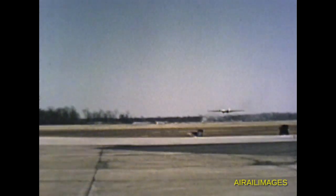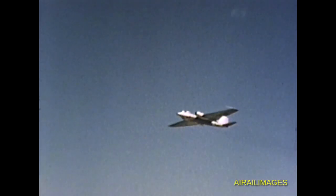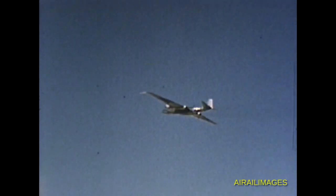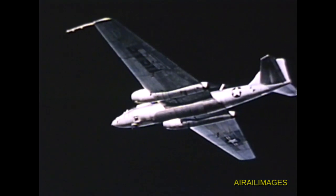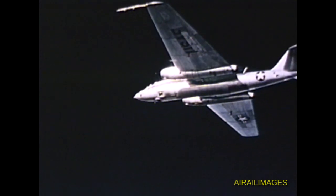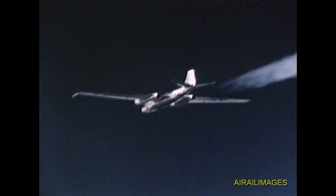The D is now ready to move into flight test phase three. The standard phase three development flight test program will correct the problems which were previously uncovered and further evaluate the aircraft performance, requirements and characteristics. Upon completion of phase three, the RB-57D will be ready for delivery to the U.S. Air Force.